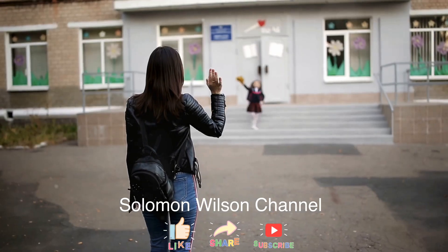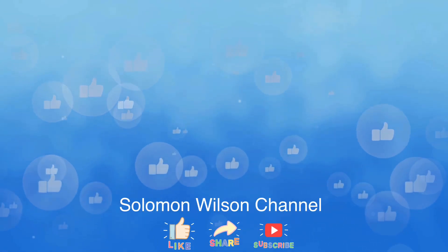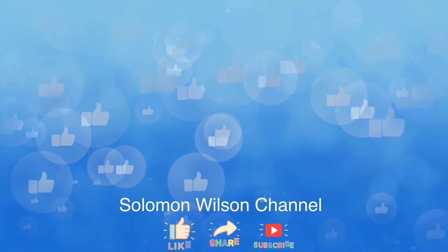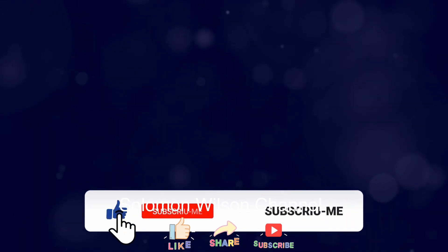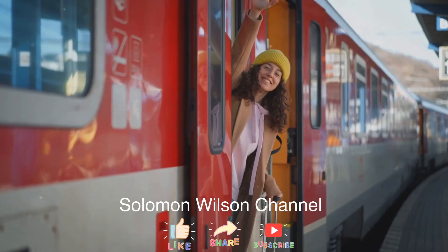Thanks for watching! If you found this video helpful, give us a thumbs up, share it with your friends, and leave a comment below — we love hearing from you. And as always, don't forget to subscribe for more useful tips. Until next time, take care.